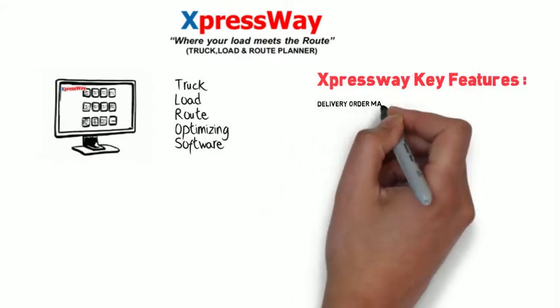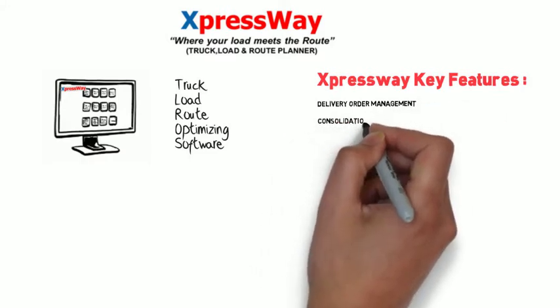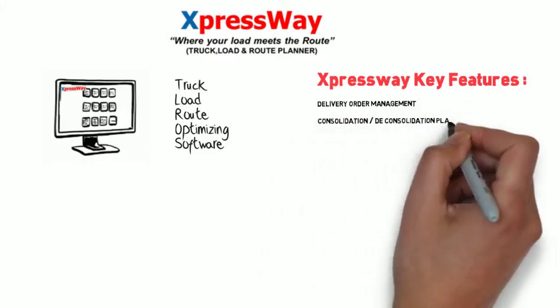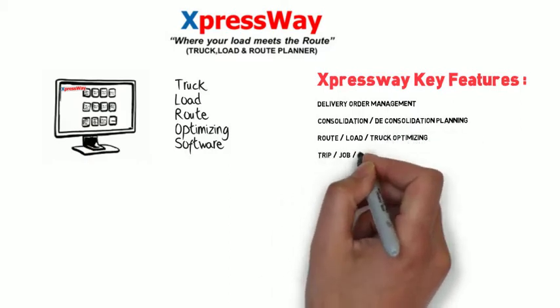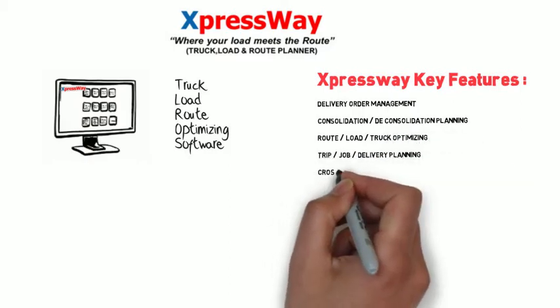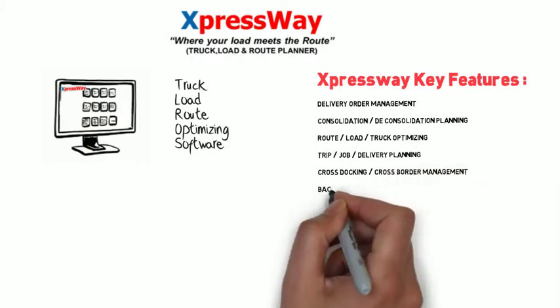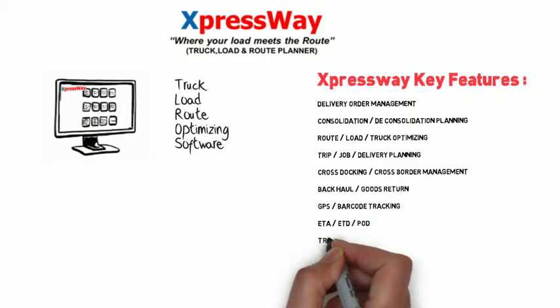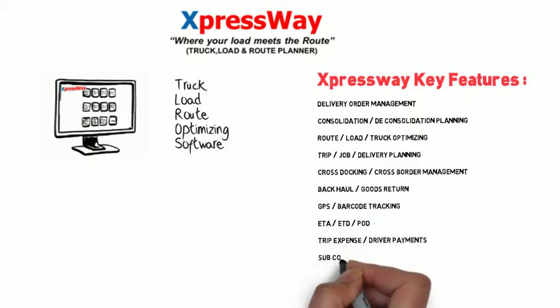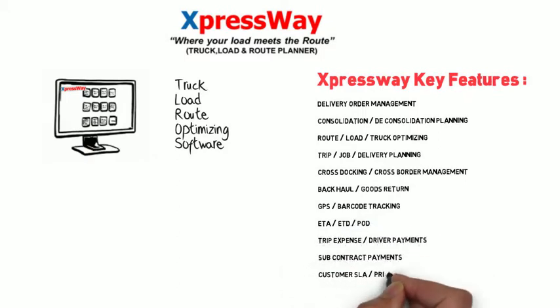Delivery order management. Consolidation and deconsolidation planning. Route load. Trip optimizing. Trip job delivery planning. Cross docking. Cross border management. Backhaul. Goods return. GPS tracking. Barcode tracking. ETA. ETD. POD. Trip expense. Driver payments. Subcontract payments. Customer SLA. And invoicing.